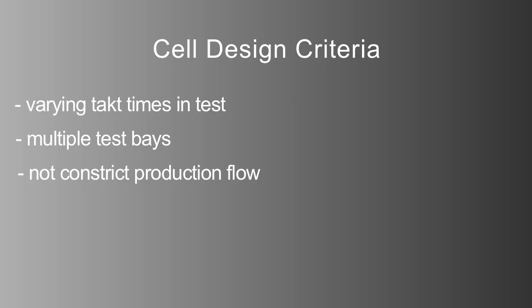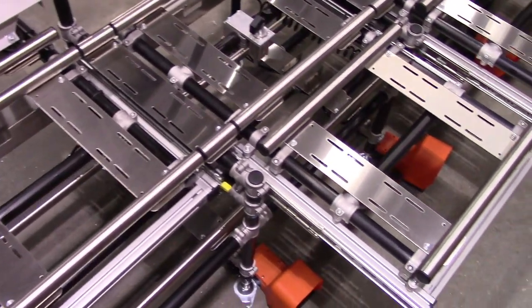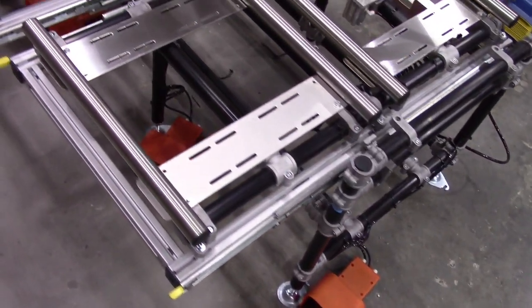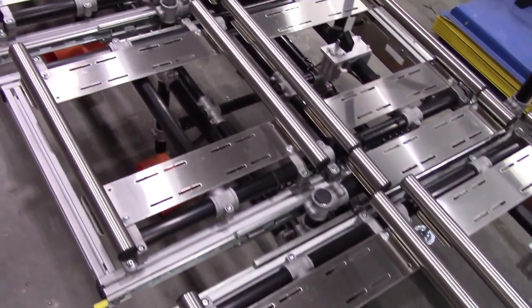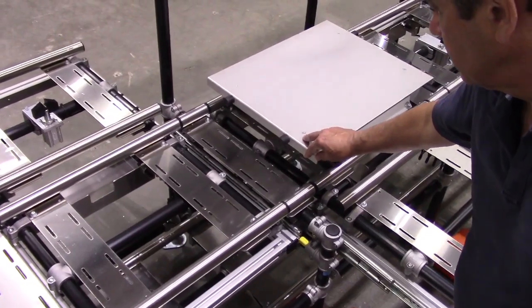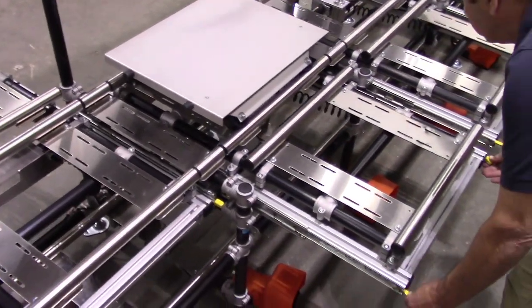An additional concern was that some units would require a second high-voltage leak test. Our solution was multiple test bays consisting of two conjoined sets of tracks tied together by heavy-capacity slides. Carts with products being tested were held in position by pneumatic stopper cylinders.